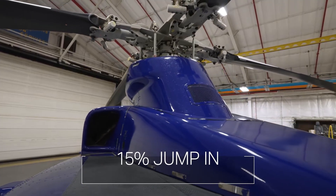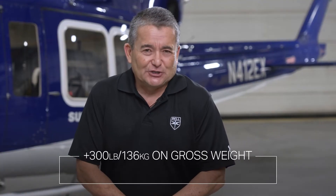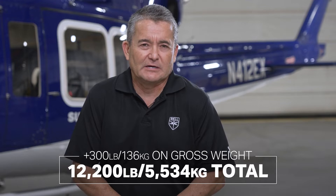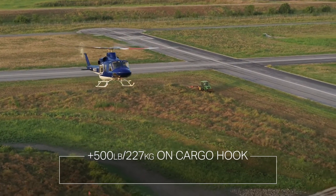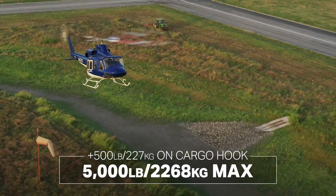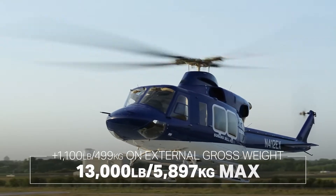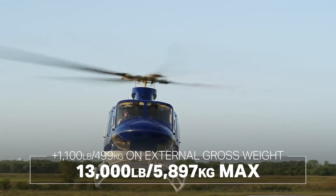That equates to about a 15% jump in hover performance, primarily at hot and high levels. That old 100% torque gauge max is now at 111%, meaning a jump in max gross weight — you get another 300 pounds of payload. The internal gross weight on the EPX is now at 12,200 pounds. You get a 500-pound jump on your cargo hook, now at 5,000 pounds max. And you get an unprecedented 1,100-pound jump on the external gross weight, now at 13,000 pounds for the EPX.